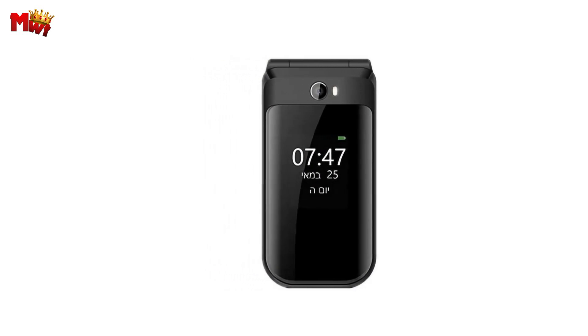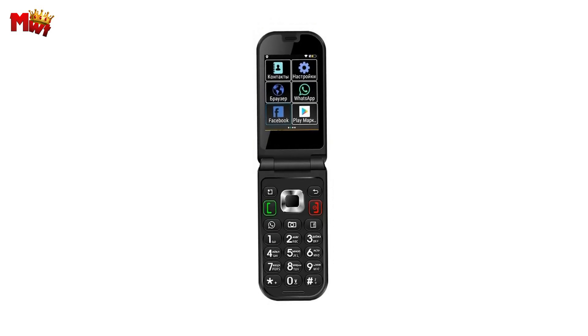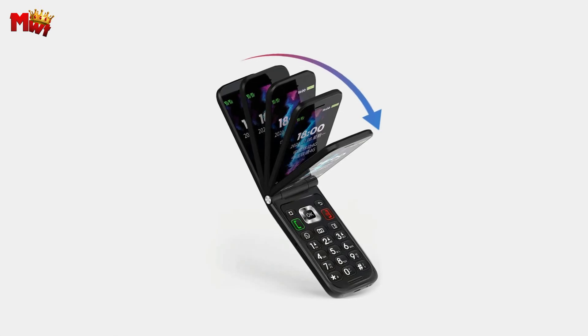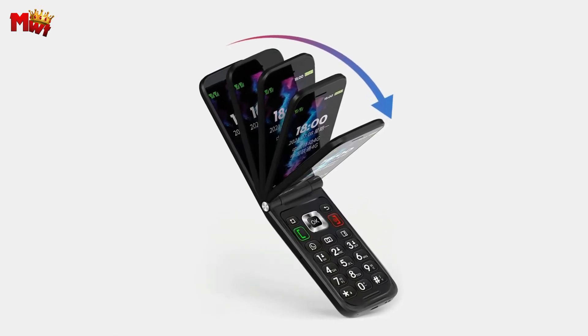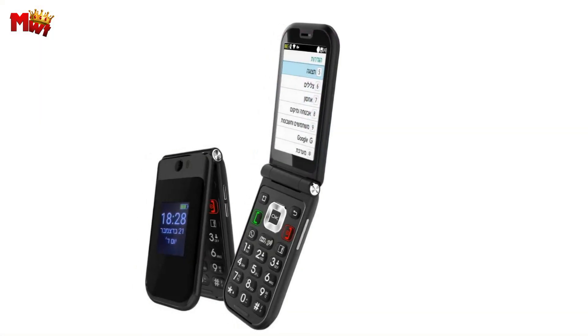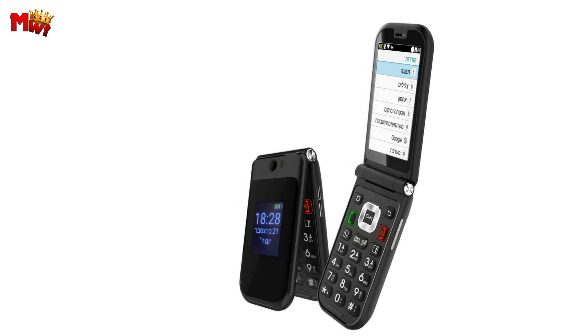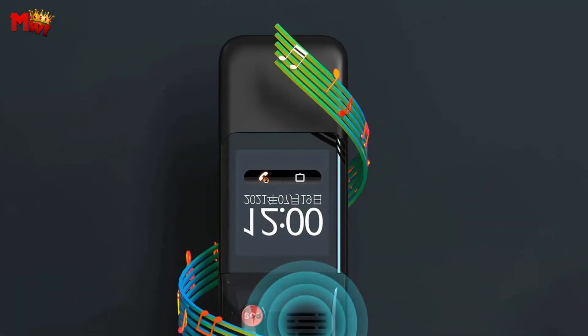Here's a feature that sets the TIC Q3 apart: the one-key SOS. In emergencies, you can trust this phone to quickly connect you with your custom SOS contacts. It's a small feature that adds a layer of safety to your everyday life. That's a wrap on our TIC Q3 flip phone showcase — let us know your thoughts in the comments below.